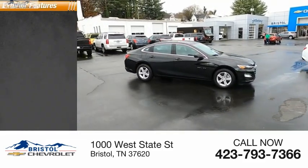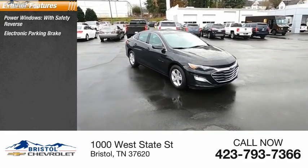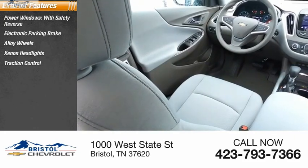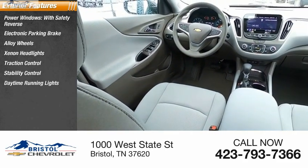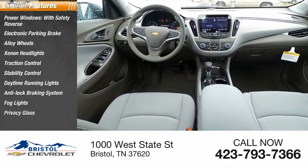Here are some of this vehicle's great options: power windows with safety reverse, electronic parking brake, alloy wheels, xenon headlights, traction control, stability control, daytime running lights, anti-lock braking system, fog lights, and privacy glass.